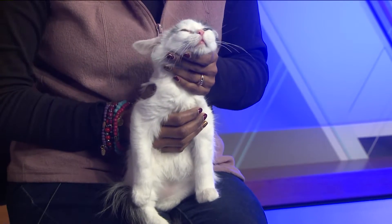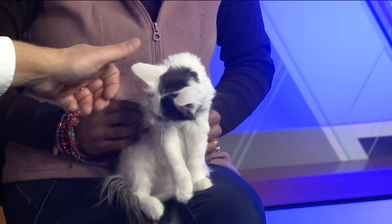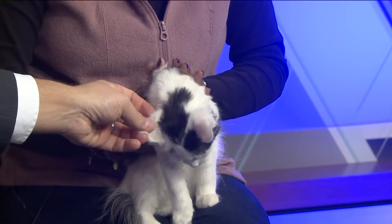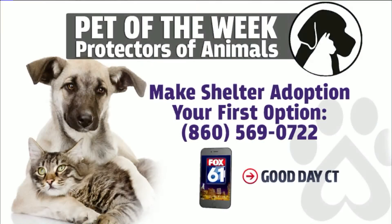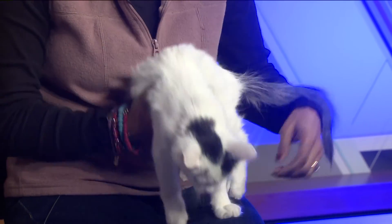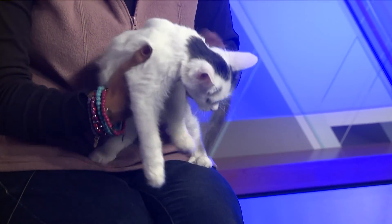Well, if somebody has fallen in love with Catechus — how could you not? How can they get in touch with you guys, Sushma? They can contact us at 860-569-0722 or our website is www.poainc.org. We are Protectors of Animals and we are open on Saturdays for adoptions. People can contact us, call us, or just show up on a Saturday. And if you can't remember that phone number or the website, we have a link on fox61.com and on our Fox 61 app.